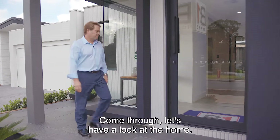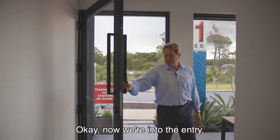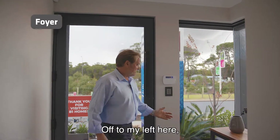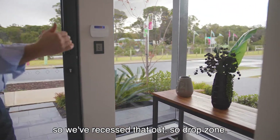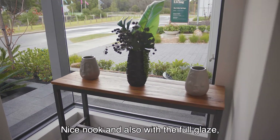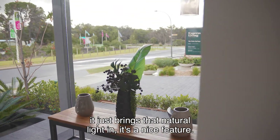Come through, let's have a look at the home. Now we're into the entry — good size, 1200mm wide door. Off to my left, they've recessed that out, so there's a drop zone, a nice nook, and also with full glazing that just brings that natural light in. It's a nice feature.